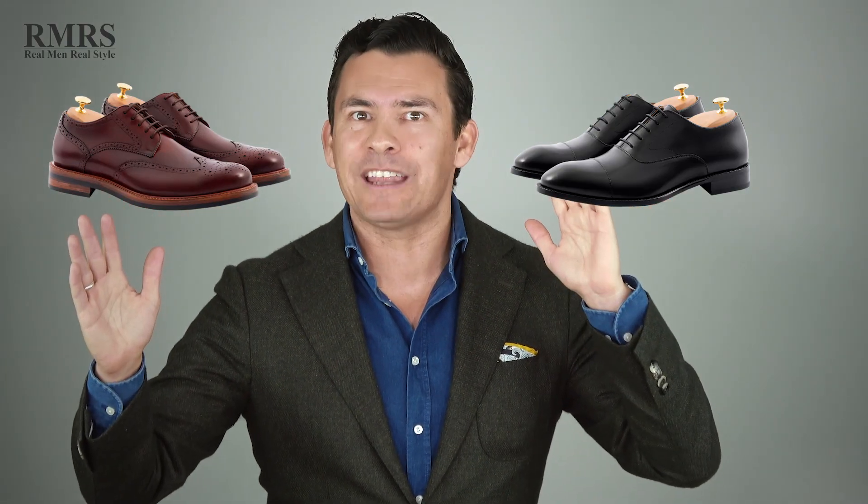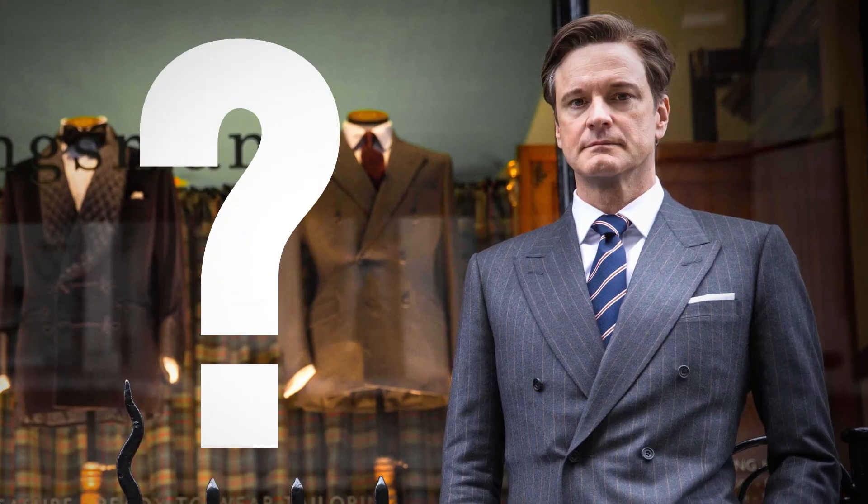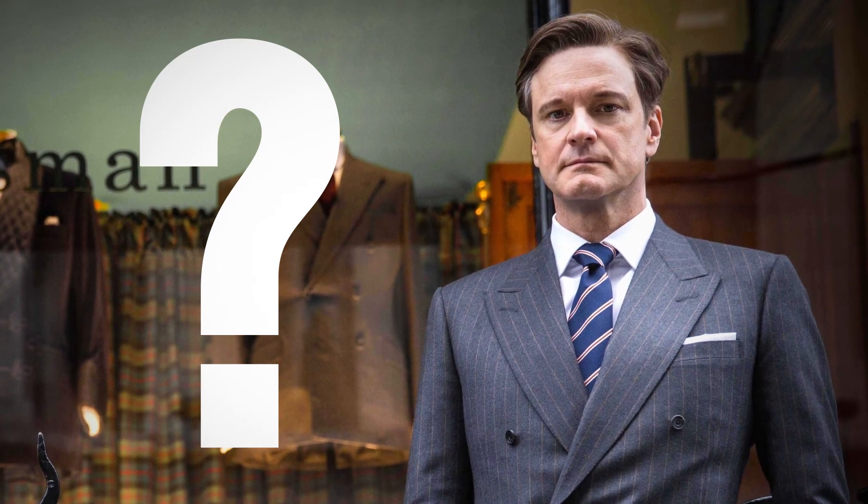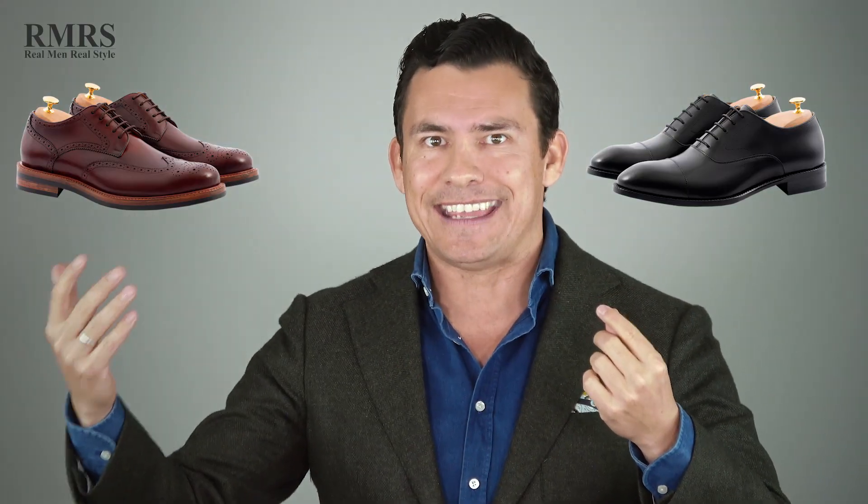What type of sorcery is this? Understand that an oxford can be a brogue and a brogue can be an oxford. Then what in the world is Harry Hart talking about? To explain what he meant, I'm going to have to explain exactly what is an oxford and what exactly is a brogue.